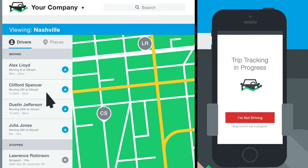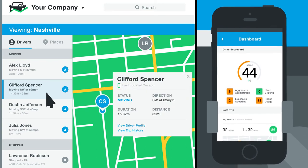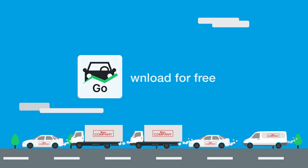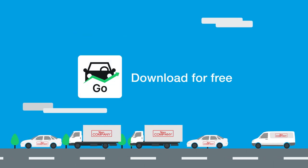Track trips and real-time locations of drivers and give scores based on driving performance to improve fleet safety. Download Fleetio Go today to start improving fleet productivity and safety.